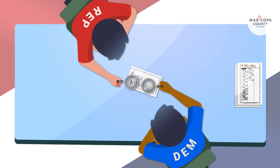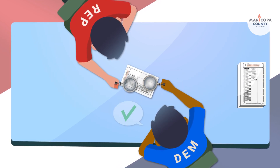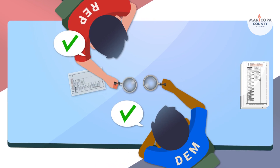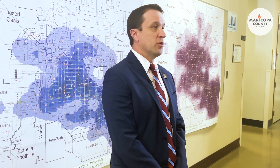What is a hand count audit? A hand count audit is one of the many checks and balances that we do to make sure that our tabulation equipment is accurate. It is completed after the election. We invite the political parties to come randomly select ballots from our tabulation equipment, and they go through and count those ballots to make sure that the results match the results that we reported for those batches.